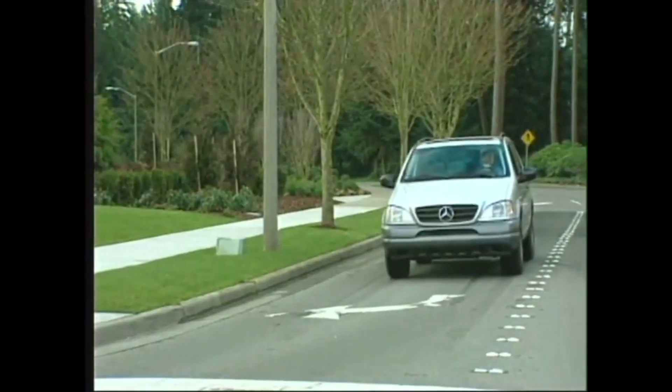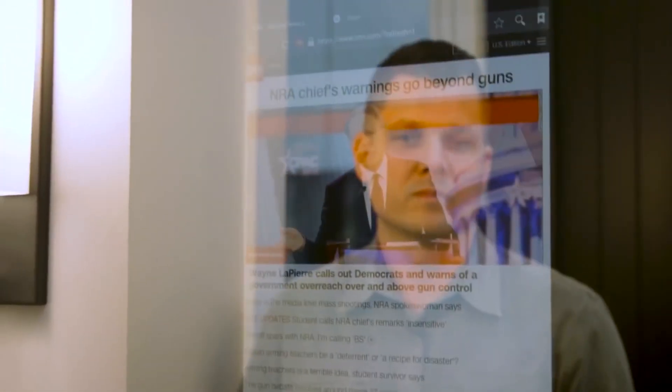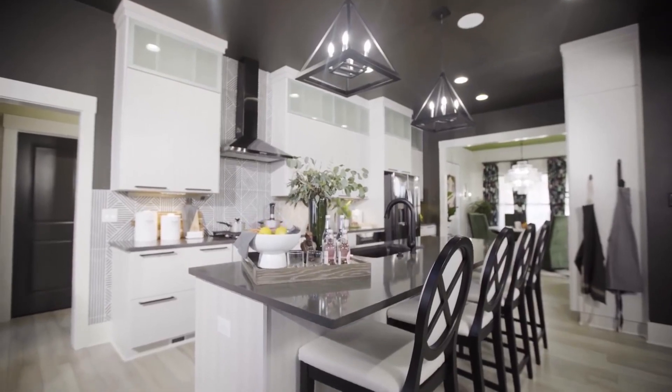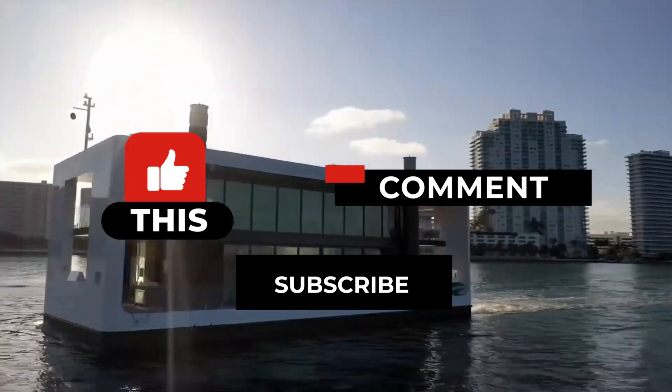This takes me back to what I said at the beginning of the video — how home automation is not just a recent development. Hope this gave your mind something to think about, and that's all for today. Don't forget to like, comment, and subscribe. I'll see you in the next video.